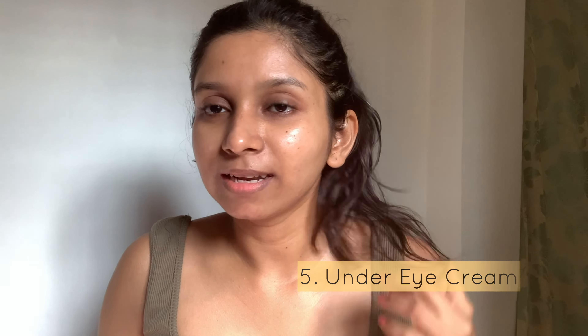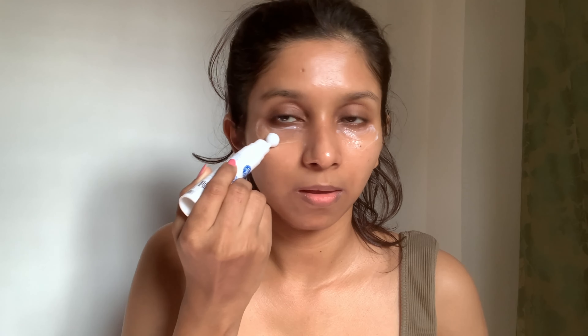The next step is under eye cream. Using under eye cream reduces the puffiness you get due to constant work and stress. It also reduces dark circles. Just dab it on — you can use any under eye cream.